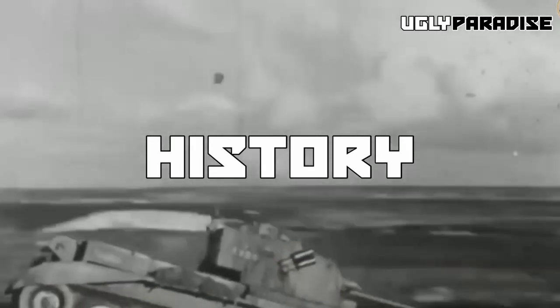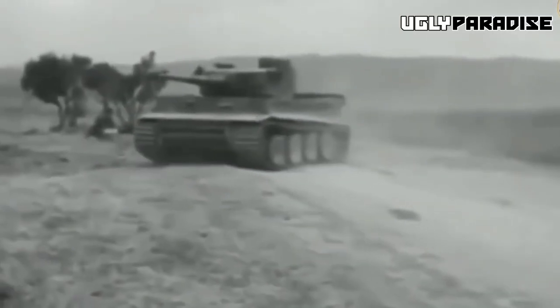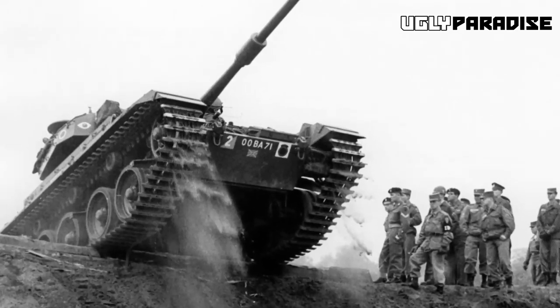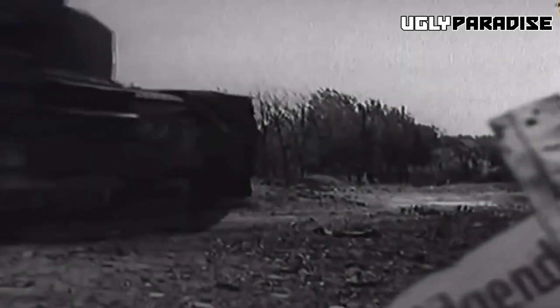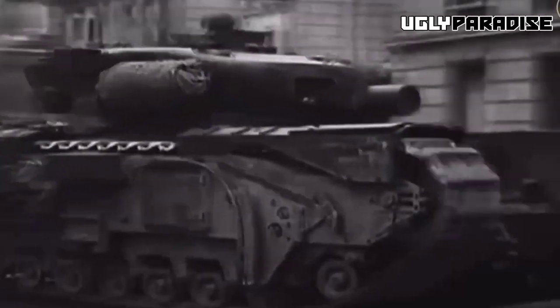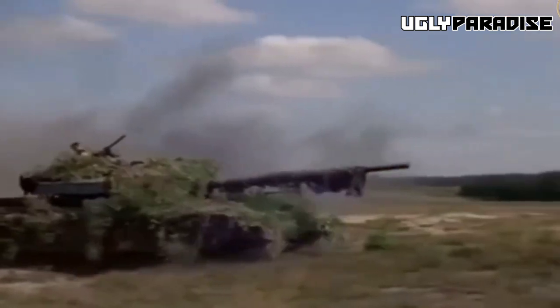The Centurion saga begins with a somber prologue, showcasing the challenges faced by British tank designers in World War II. Despite their significant role in inventing the tank during the First World War, British armor in the subsequent conflict proved to be a disaster. British cruiser tanks like the Crusader were fast and agile, intended for cavalry-like maneuvers, but lacked adequate firepower and armor to withstand the German tanks and anti-tank guns they encountered.